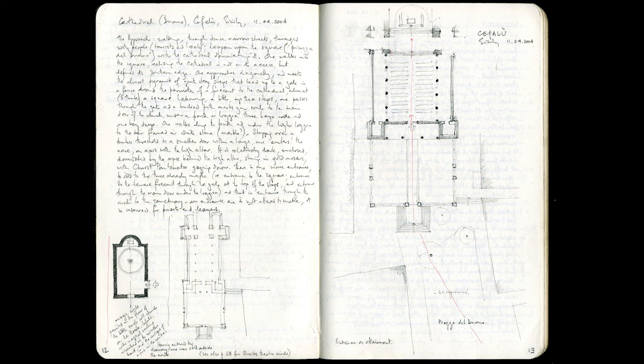Here I describe in words and simple plans the experience of approaching and entering the big church in the Sicilian town of Cefalu. We were on holiday there. This is the church you can see in the distance during the opening beach scene of the second series of Apple TV's White Lotus. In the bottom left, there's also a small plan of a chapel at the top of the huge rock behind the big church.